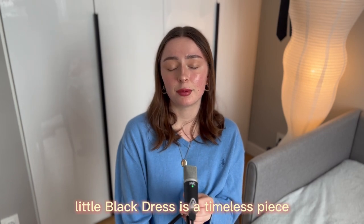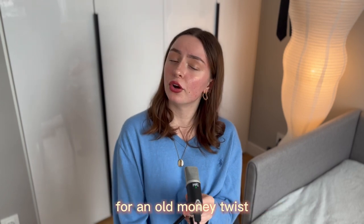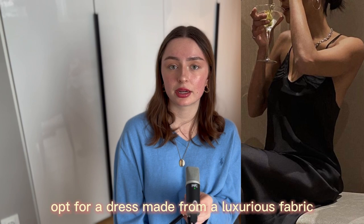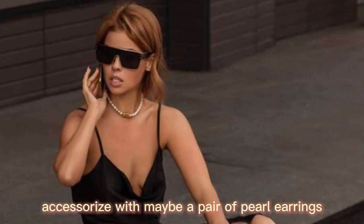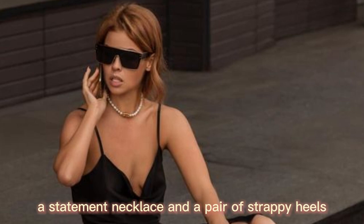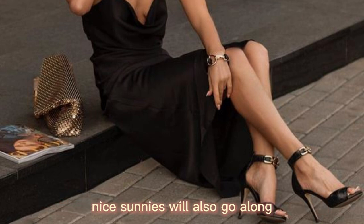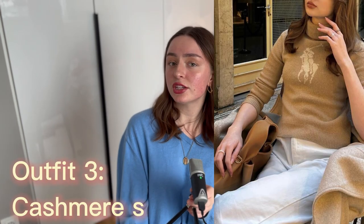Outfit two is the little black dress. The little black dress is a timeless piece that belongs in every woman's wardrobe. For an old money twist, opt for a dress made from a luxurious fabric like silk or velvet. Accessorize with pearl earrings, a statement necklace, and a pair of strappy heels. Nice sunglasses also work well — maybe have your hair blown out to complete the look.